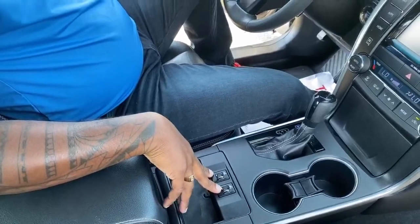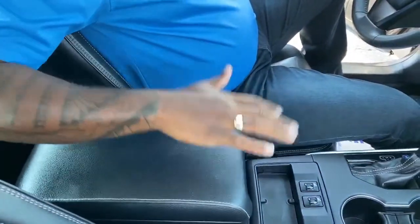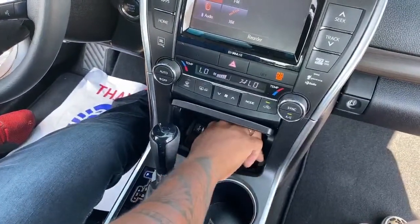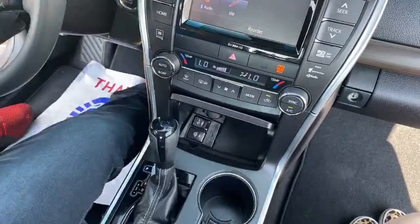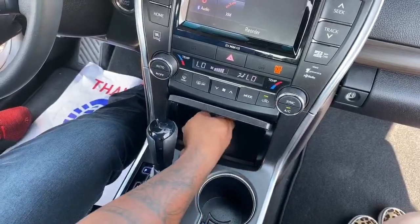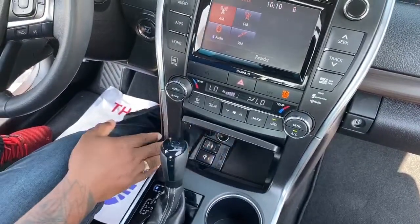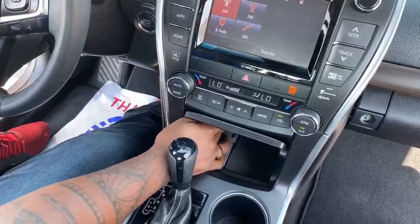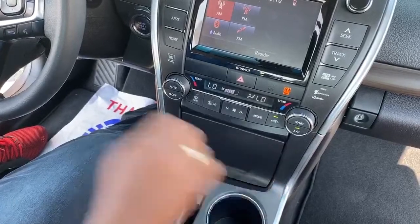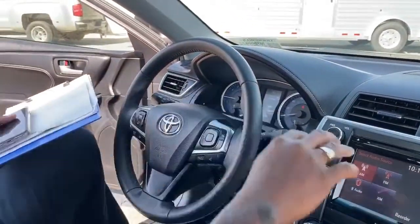It seats up front, and you have the option near the center console for storage. Something I really like is the wireless charger — you can just put your phone in here and it will charge wirelessly. It also comes with USB and auxiliary cord inputs and a 12-volt hookup. The wireless charging is a nice feature — you can put your phone away, connect it to Bluetooth, and hide it out of sight while everything plays through the sound system.